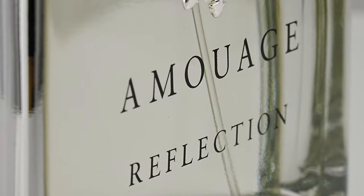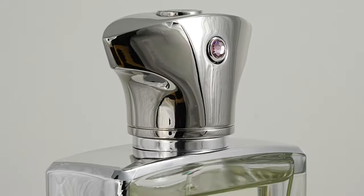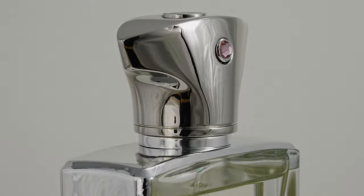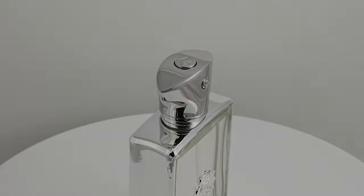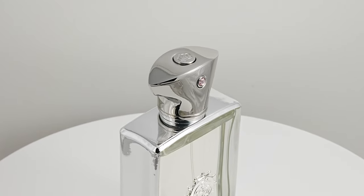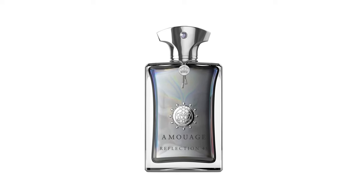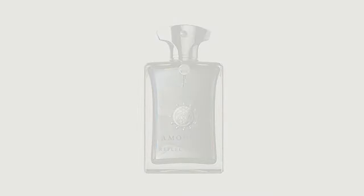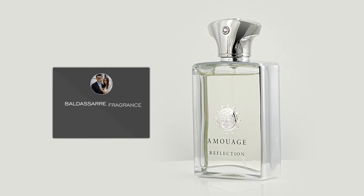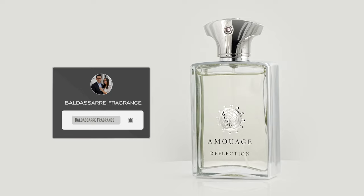That is my take on Amouage Reflection Man. What is your take on this one? Do you like it or not? I'd love to hear comments about the performance, especially if you have an older bottle. I will also mention there's Reflection 45 with a higher concentration of oil — it's a different scent profile, but another one to look at as well. Be sure to subscribe and hit the bell icon. I really do appreciate everybody for subscribing so far. Thank you again so much for watching — be well, and I'll see you all very soon.